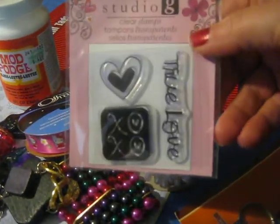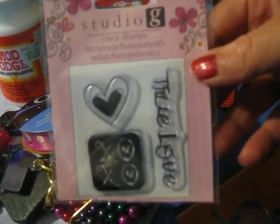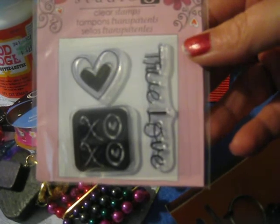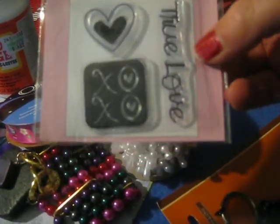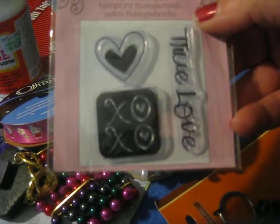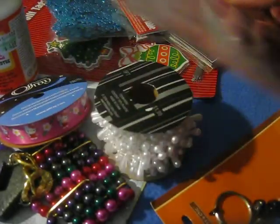I did go to Walmart — sorry, I just didn't get anything crafty except for this. I came home and discovered I already have one, but I just love this. It says 'true love XOXO' with a heart and it's a little clear stamp.